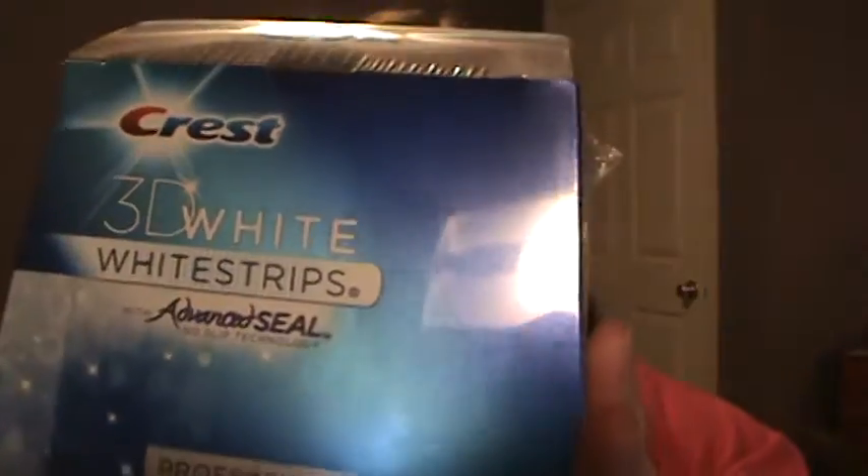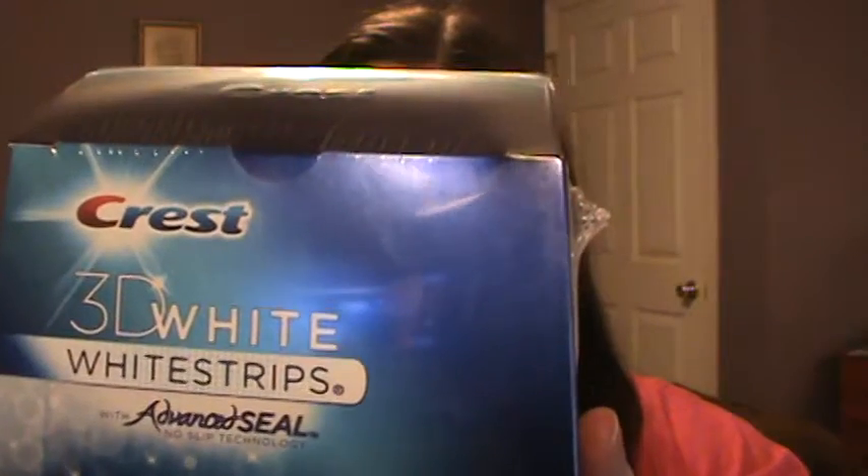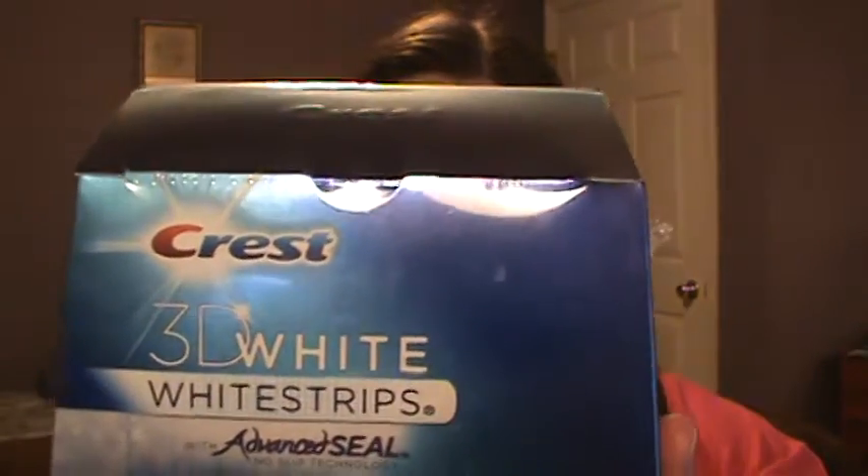This one is Level 3. Let's see what the benefits are on here. Product benefits include: removes over 10 years of set-in stains, whitens 25 times better than a leading whitening toothpaste, Advanced Seal No-Slip Technology helps white strips conform to your teeth for noticeable whitening results without the mess, exclusively brought to you by Crest White Strips, same enamel-safe ingredients.